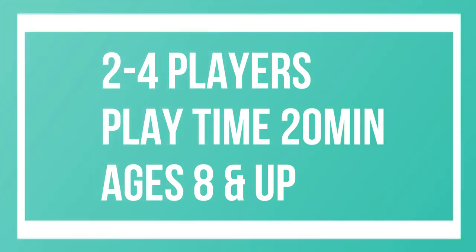Trash Pandas is another favorite in our family — my daughter got this several years ago and has been absolutely loving it. Essentially you are a trash panda, which is a raccoon, and you are trying to gather as much trash as possible within the cards. As you get more cards they give you more actions, but if you get too greedy and start focusing on getting too many, you could end up losing it all. It's a really fun, fast-paced card game.